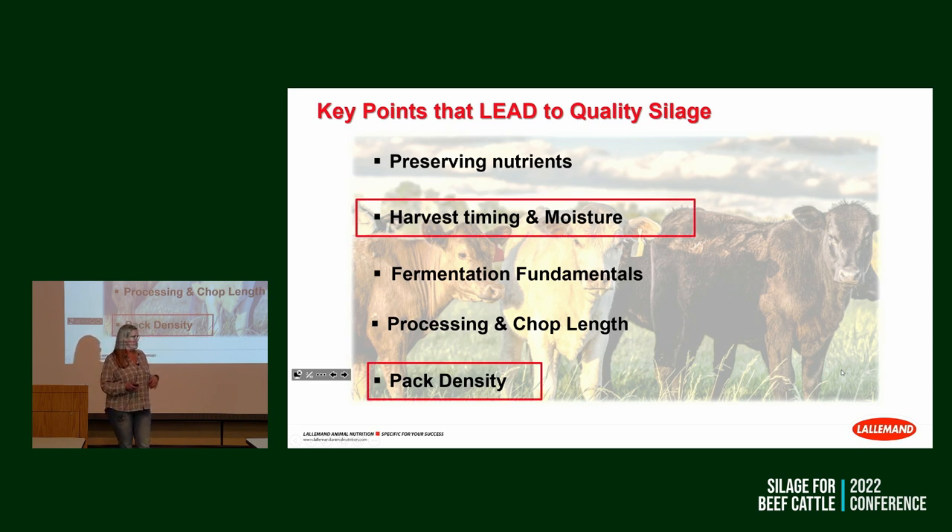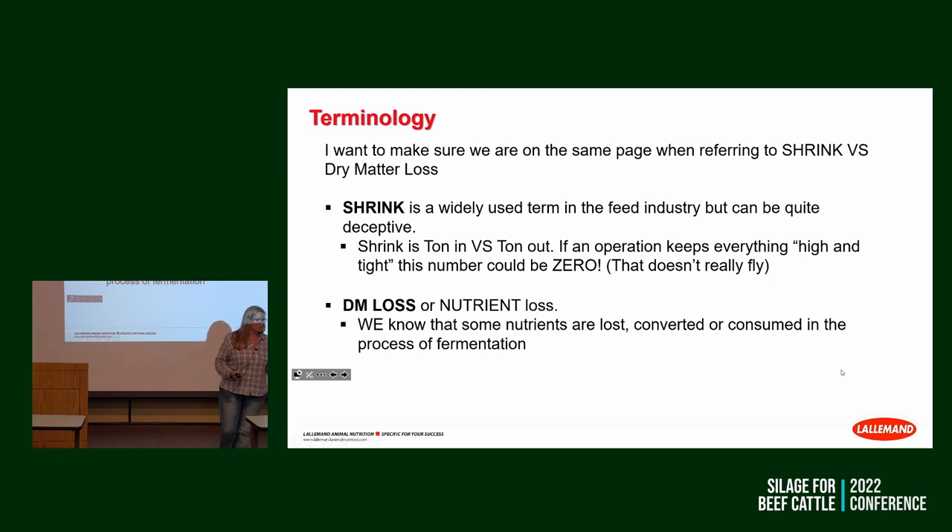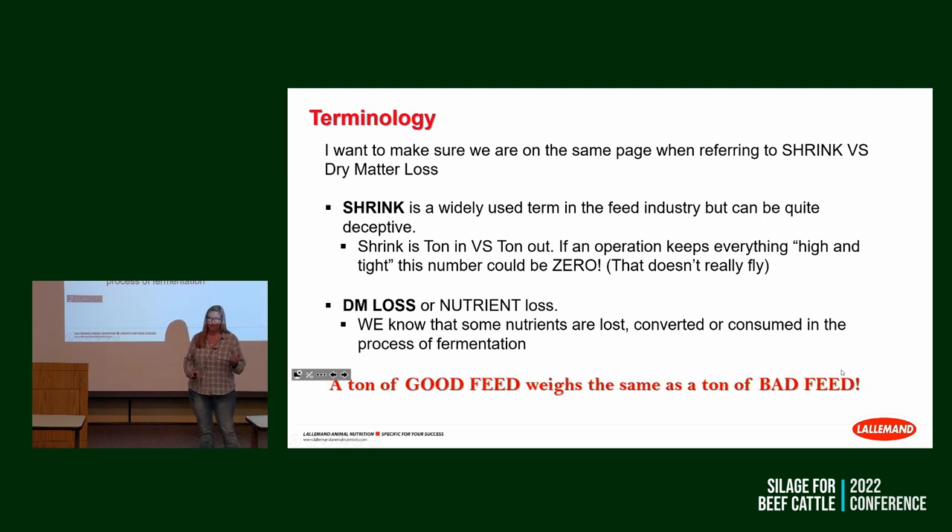The ones I think are most important are harvest moisture and pack density. Before we get into it, there's some terminology I'd like us to get on the same page about. There's 'shrink,' which is widely used but I think is a little deceptive — it measures ton in, ton out. You can actually gain moisture in the pile from plant cell respiration. I prefer to talk in terms of dry matter loss or dry matter recovery, which is the actual nutrients we're making a product out of. A ton of good feed weighs the same as a ton of bad feed, but they won't produce the same result.